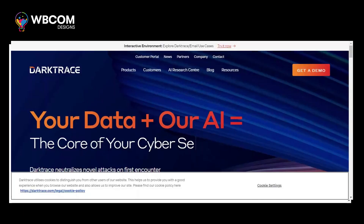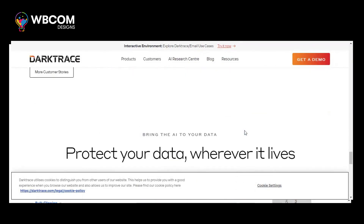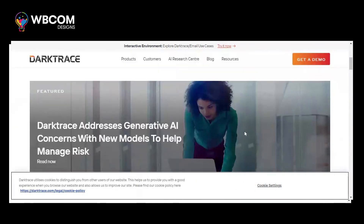At number 1, Darktrace. Darktrace is an AI-powered cybersecurity platform that uses machine learning to detect and respond to cyber threats in real time.